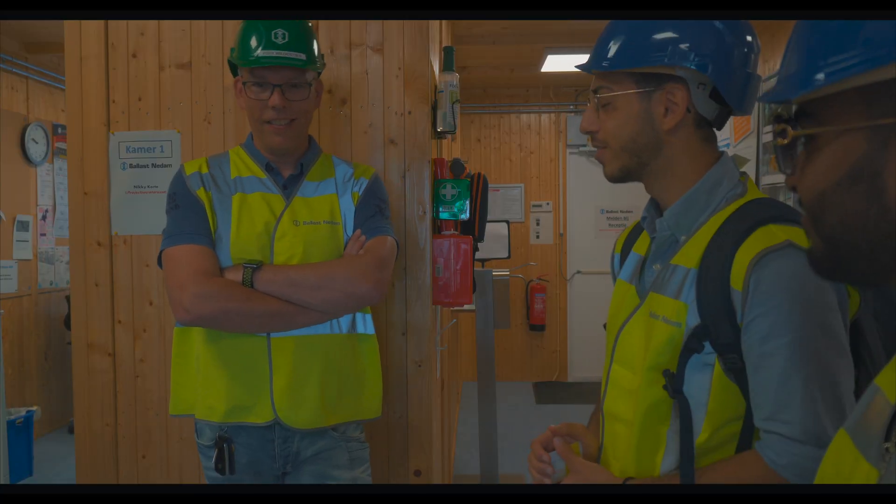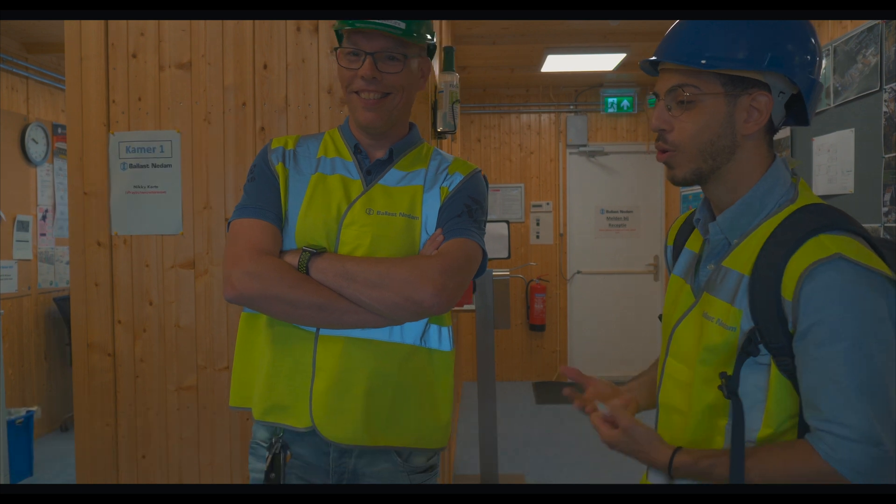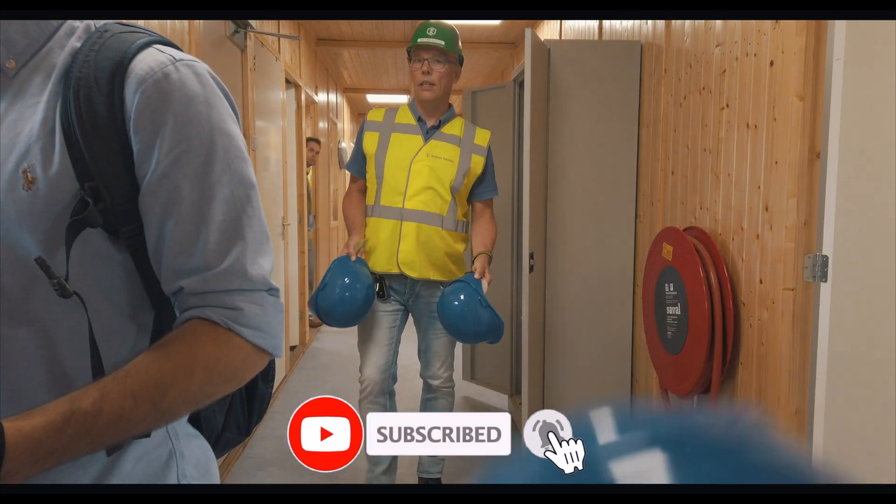Before we get into the video, we'd like to thank Eddy, the project manager that helped us with the tour. Also, don't forget to like and subscribe. With that being said, let's get back to the video.